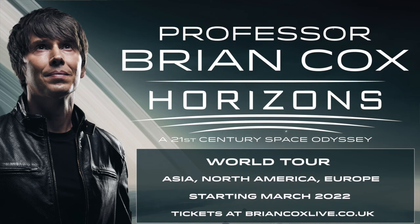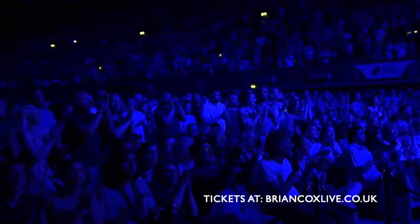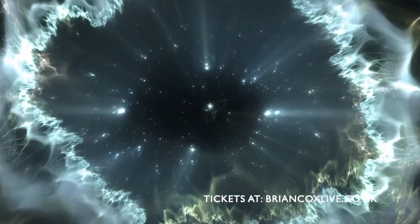Professor Brian Cox — Horizons: A 21st Century Space Odyssey — live on stage. Using state-of-the-art LED screen technology, theatres and arenas will be filled with images of faraway galaxies, alien worlds, supermassive black holes, and a time before the Big Bang.